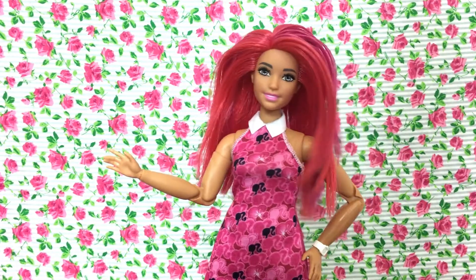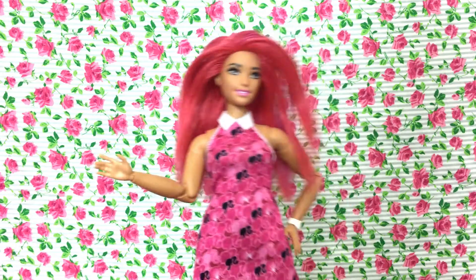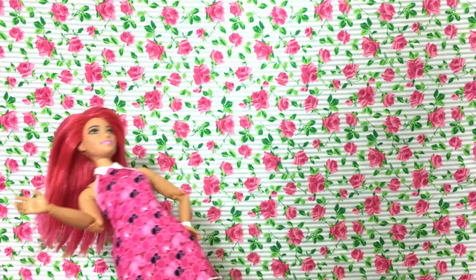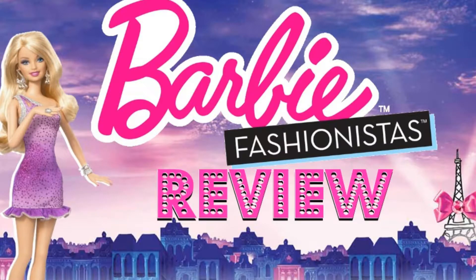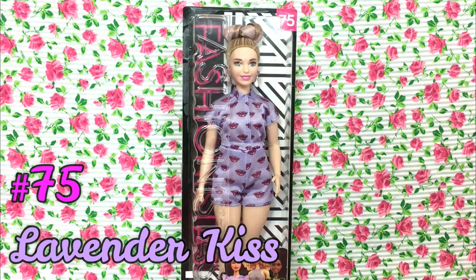Hi everyone! Welcome back to my channel! So without further ado, let's get into this video! So today in this Barbie Fashionista Doll Review, I am really excited to be showing you none other than number 75, the Lavender Kiss Fashion Doll.